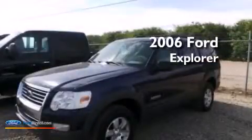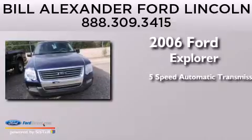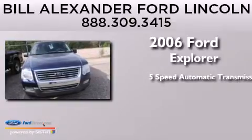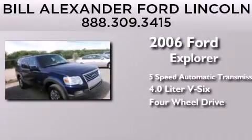This is a 2006 Ford Explorer. This SUV has a 5-speed automatic transmission, a 4.0-liter V6, and the added safety and control of 4-wheel drive.